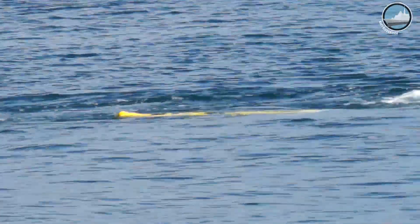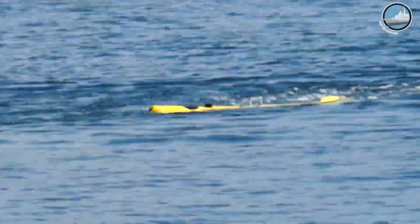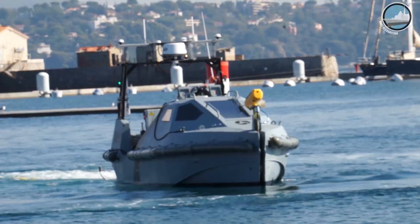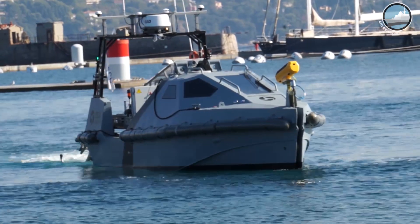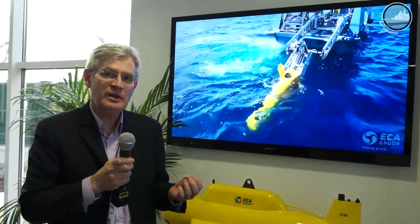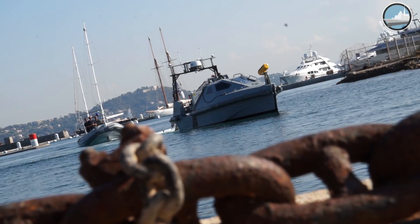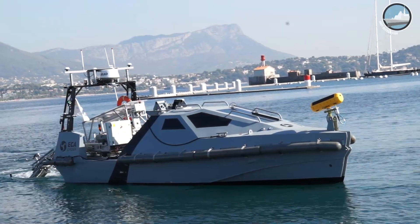For example, while AUVs are surveying the seabed, you can simultaneously deploy a SISCAN vehicle to identify objects detected during a previous AUV mission. A further advantage of using ECA's systems is that all the robots are designed and manufactured by ECA, sharing the same building blocks and software modules. This reduces through-life costs through common spare parts and makes it easy to cross-train an operator from one system to another.